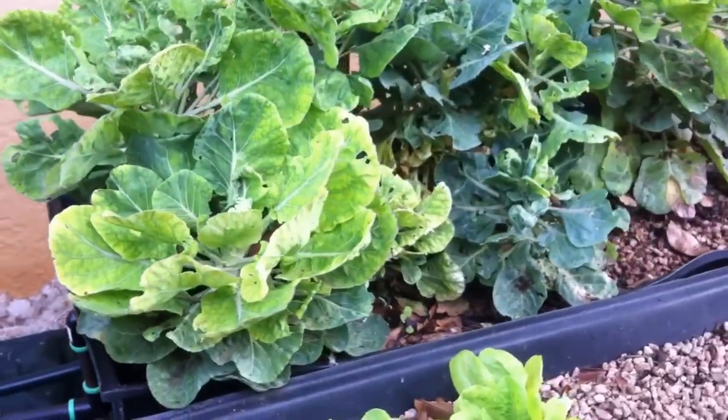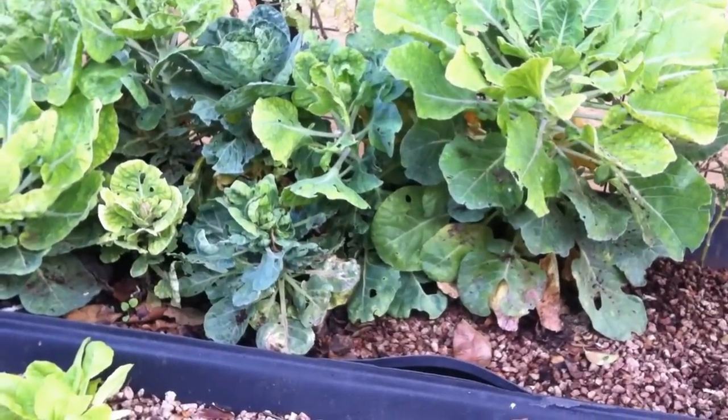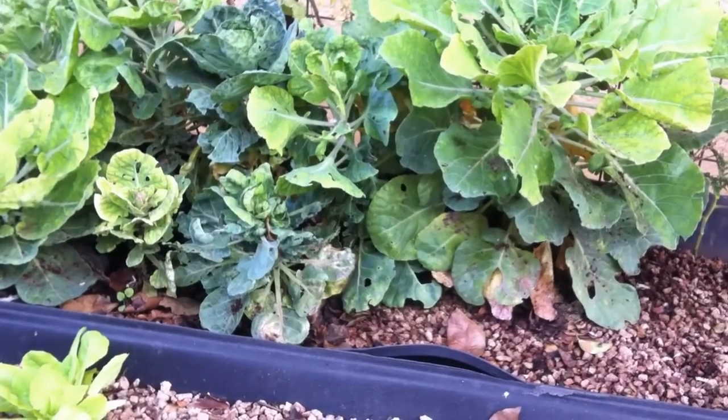Our Brussels sprouts have grown totally wild, however have yet to produce any. So the leaves are healthy and the plants are healthy, but no baby Brussels sprouts.